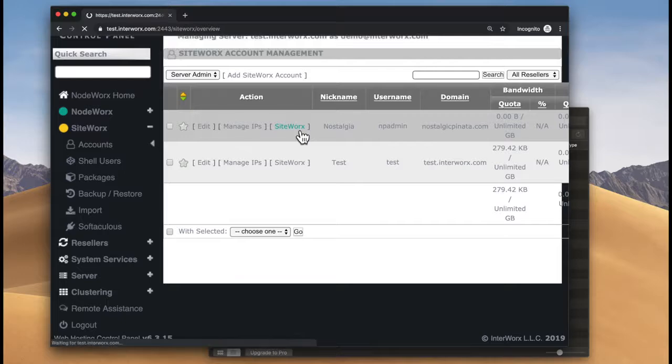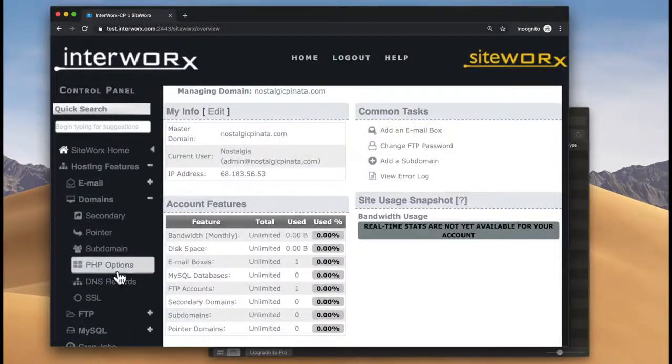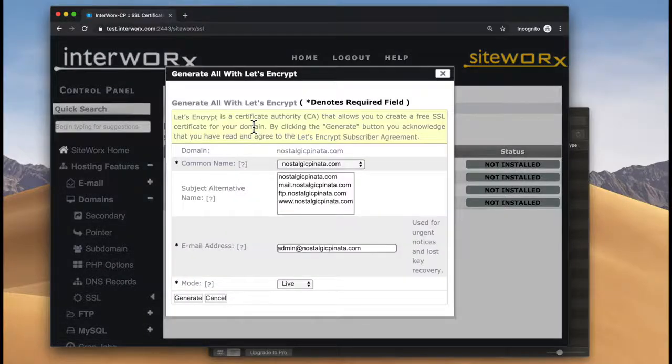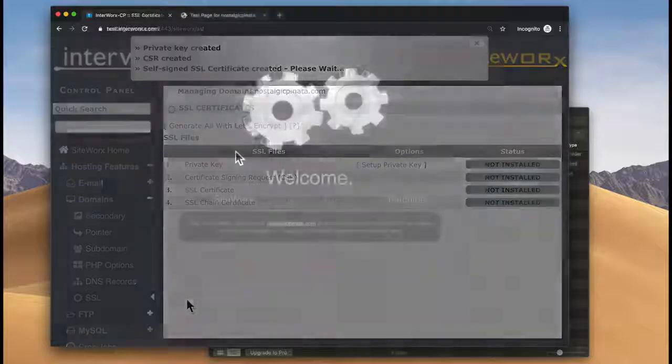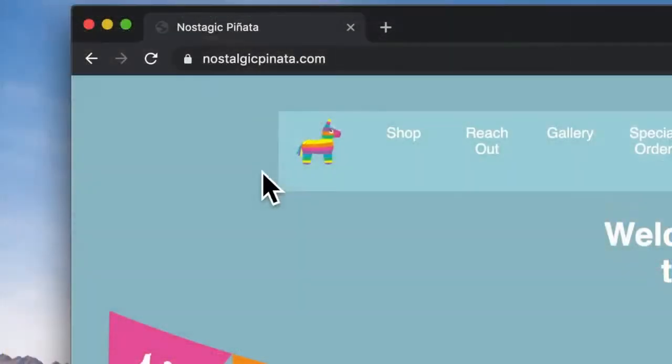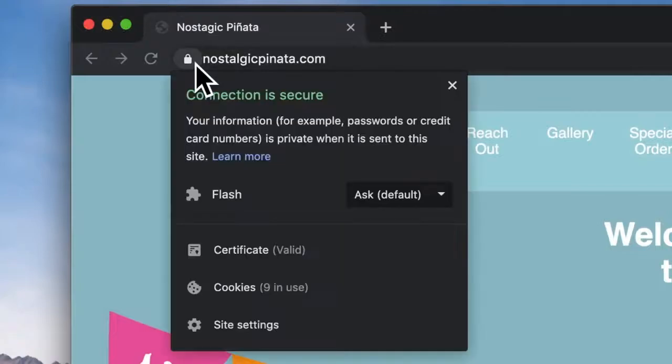Your visitors want to see the padlock on your site, showing that communications are secured. SiteWorks lets you deploy that padlock with just a couple of mouse clicks. Now you should be able to go to your website, verify it's public, and see the SSL lock. It's that fast.